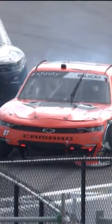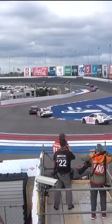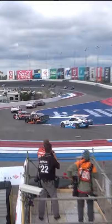I'm having Indy road course flashbacks watching that happen. The curb itself went with him — he picked up the entire curb.